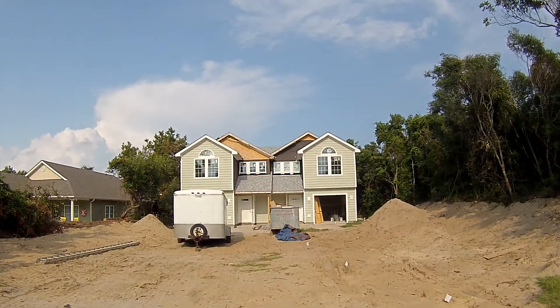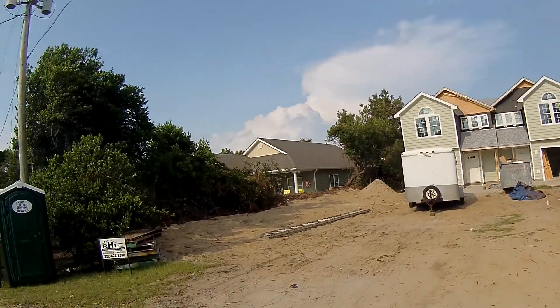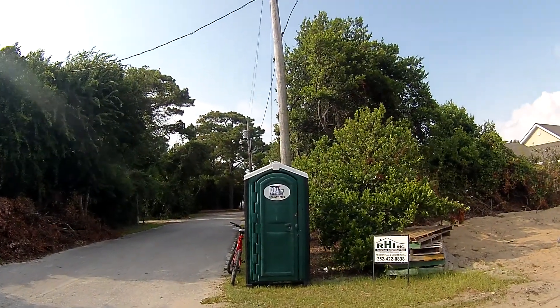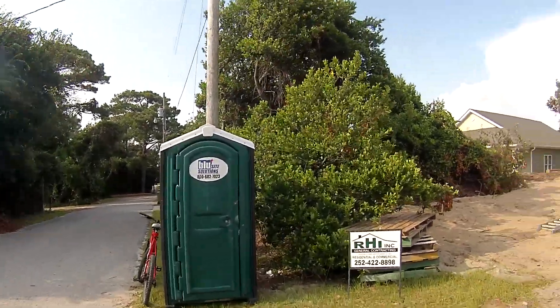And this house is locked up. Now I can't go in. Looks like the same Blue Sight Solutions has been on site here. Out bike riding today. Let's go check this out.